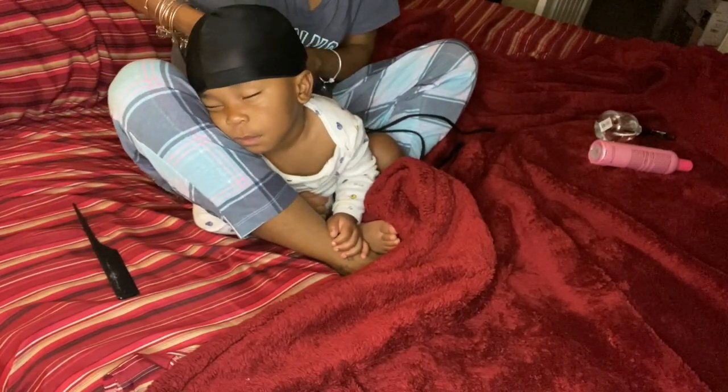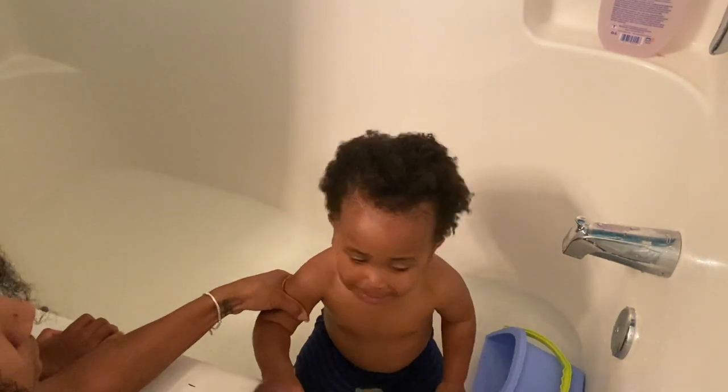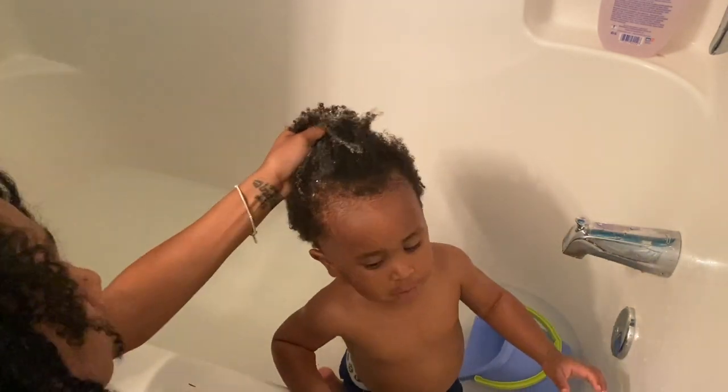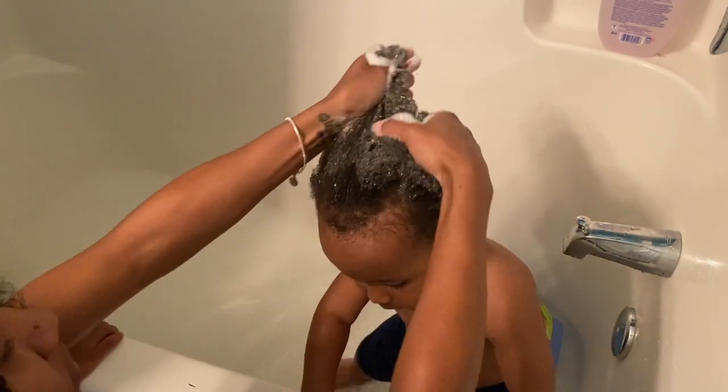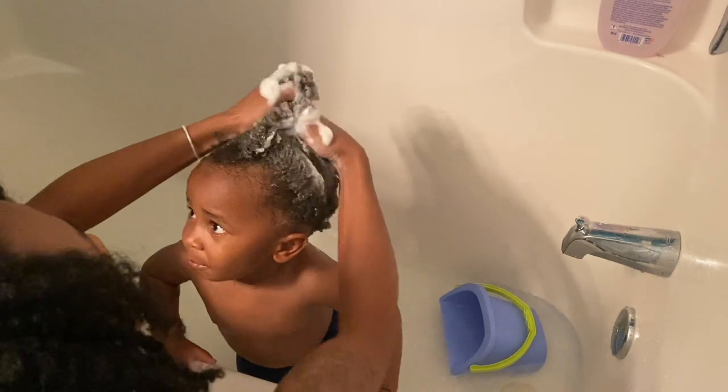I am first going in with the two-in-one wash and shampoo argan oil by Shea Moisture. I've been using this for quite some time. I do not bathe him with this — I just use it on his hair. As you all can see, he does not like to get his hair done and he doesn't like to sit still, so my back is usually about to give out by the time I'm done shampooing his hair.